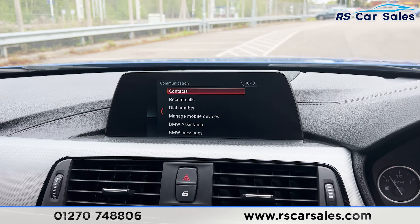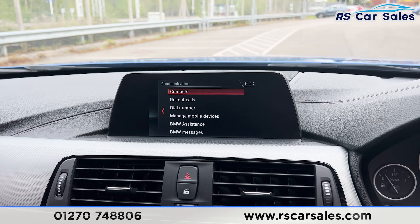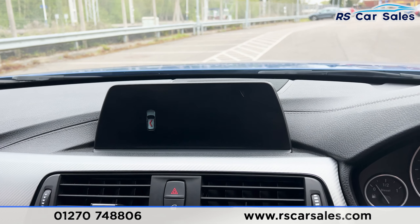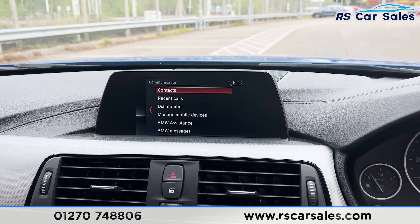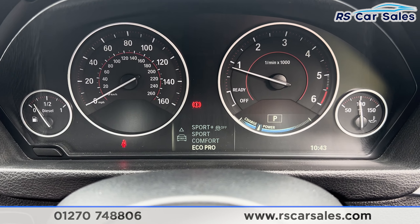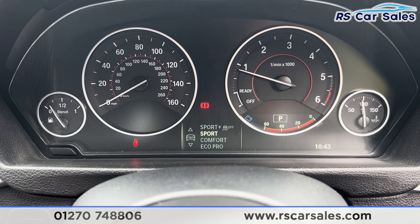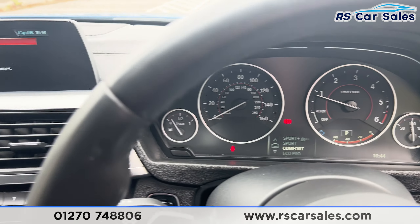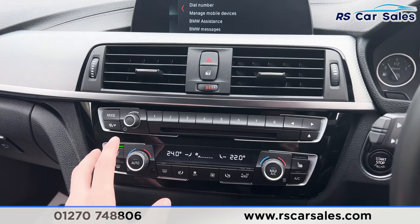We have phone connectivity as well. Putting the car into reverse, you'll find we have the rear parking sensors and the reversing camera. We also have the different drive modes which come up on the dashboard: Eco Pro, Comfort, Sport, and Sport Plus. We'll keep it in Comfort though.